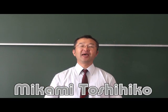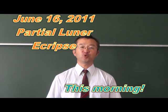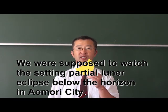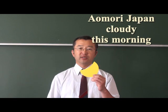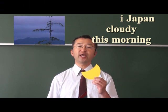Hello there! My name is Mikami Toshihiko, a science teacher. Have you been able to watch the partial lunar eclipse this morning? If you live in Armory City, you were not able to, because it was very cloudy in the west.